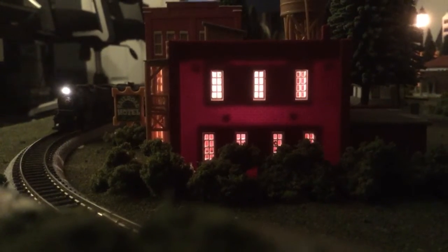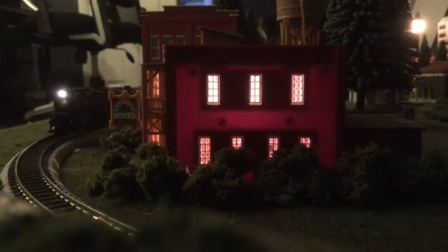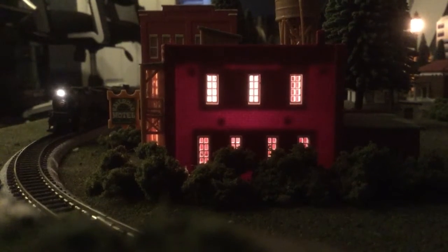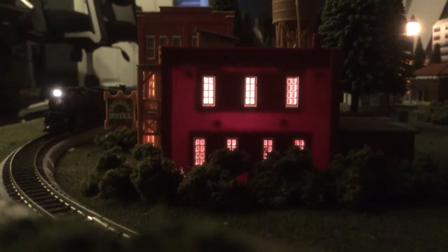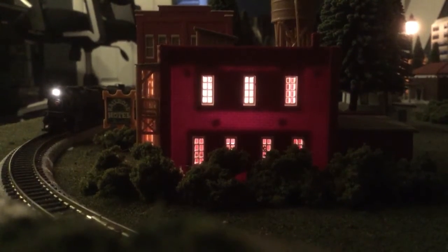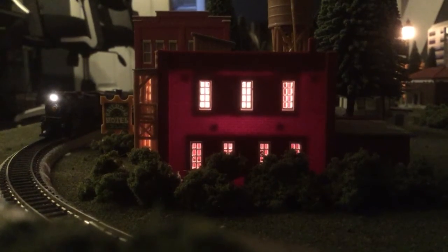Just want to say hi to all my fellow enthusiasts on railroading. This is just a quick video. I'm still waiting for the Broadway Limited T1 — it's been over a year and maybe they're saying next month. They keep backing it up.